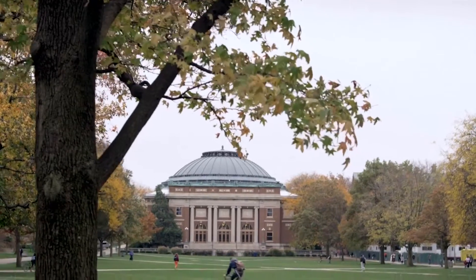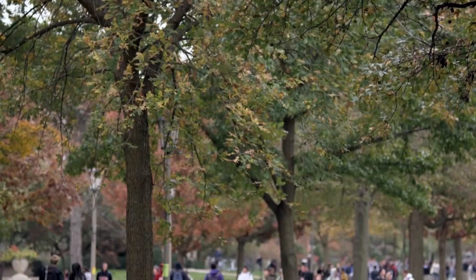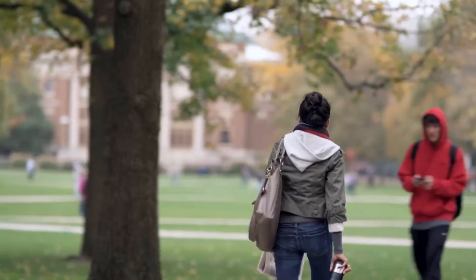Every day, the Blue Waters Project at the National Center for Supercomputing Applications at the University of Illinois at Urbana-Champaign brings previously impossible investigations and insights within the reach of researchers from across the United States and around the world.